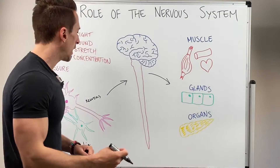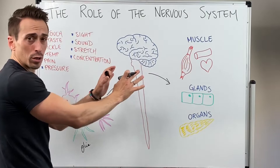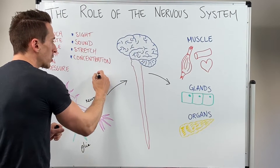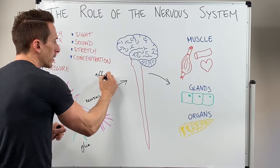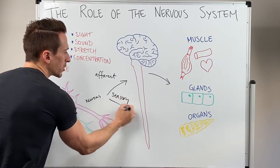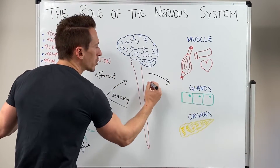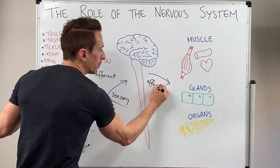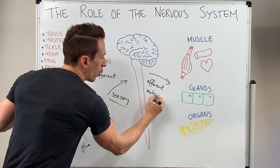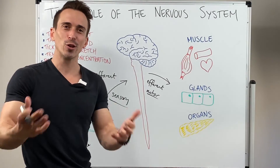The information that's picked up is sent toward the central nervous system — the brain and spinal cord — and this is called an afferent signal, sometimes termed a sensory signal. All sensory signals go in. The signal that goes out is called an efferent signal, also known as a motor signal. All motor signals go out. This is a quick introduction to the nervous system.